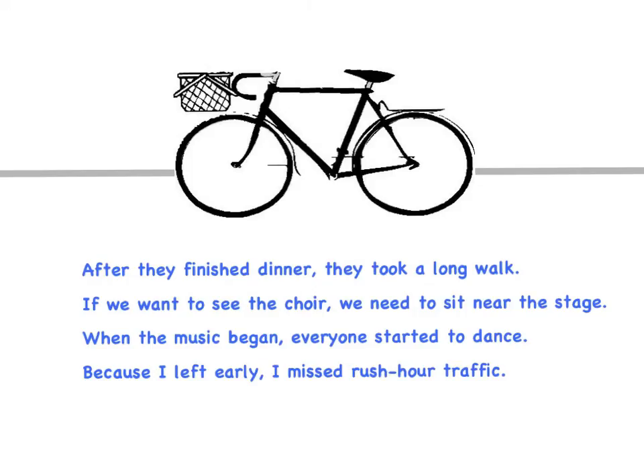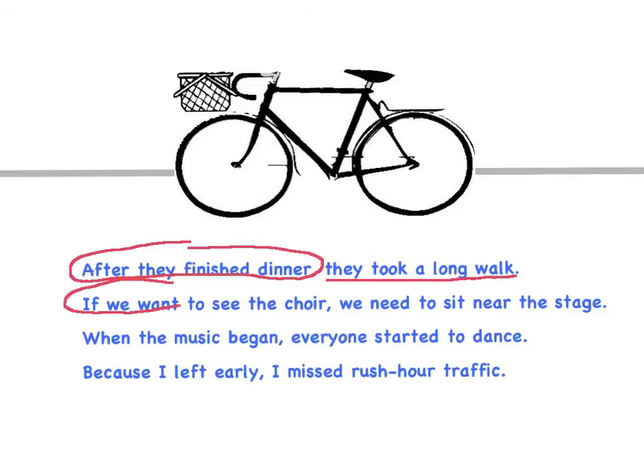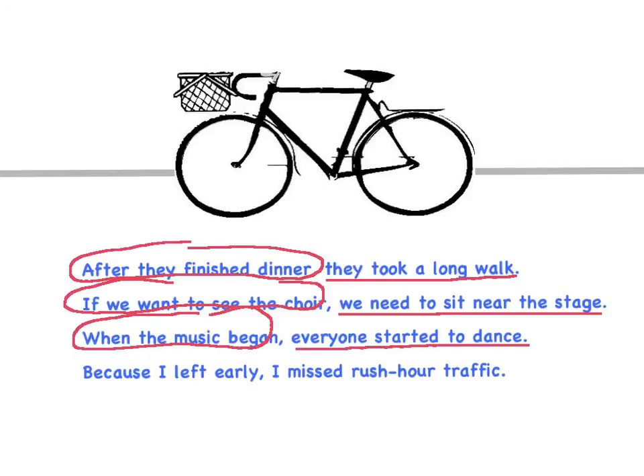Here those sentences are written so you can read them. Here's the basket: 'after they finished dinner,' and here's the two wheels — who or what? They. What about it? Took a long walk. 'We want to see the choir' — we, what about it? Need to sit near the stage. 'When the music began' basket — everyone started to dance, who or what? Everyone, what about them? Started to dance. 'Because I left early,' and here's the two wheels — I missed rush hour traffic.